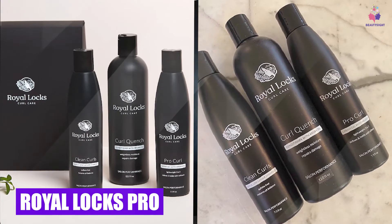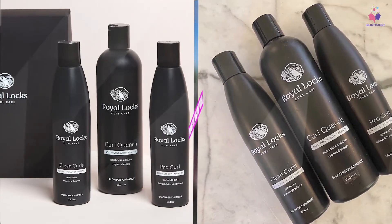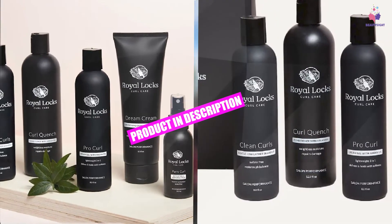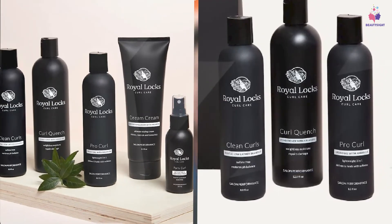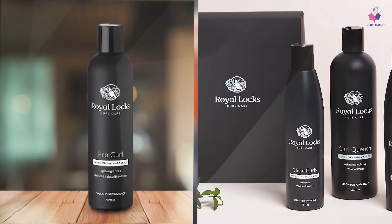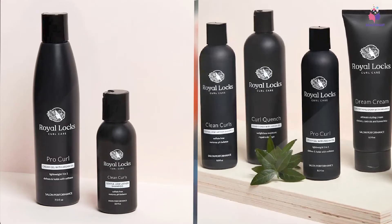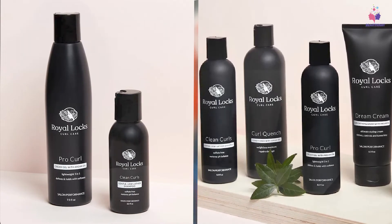Next at number nine, we have Royal OX Pro Curl Cream Gel. It is a perfect curly hair solution that offers the hold of a gel and the conditioning benefits of a cream. The unique blend gives your curls and waves a fantastic bouncy hold without crunchiness while fighting frizz. The Moroccan Elixir Oil revives, hydrates, and detangles stubborn curls.